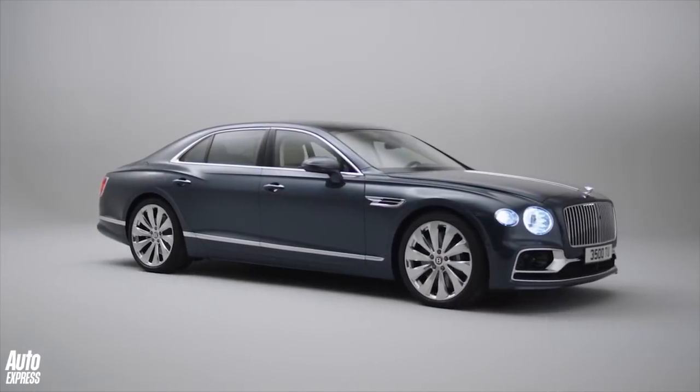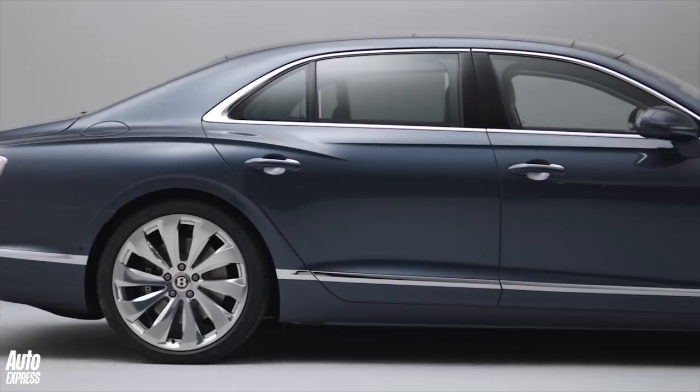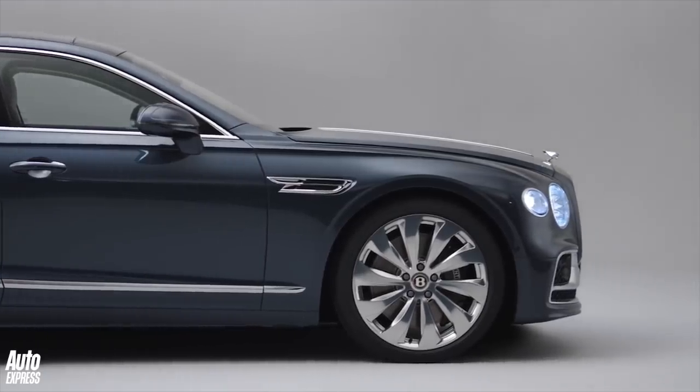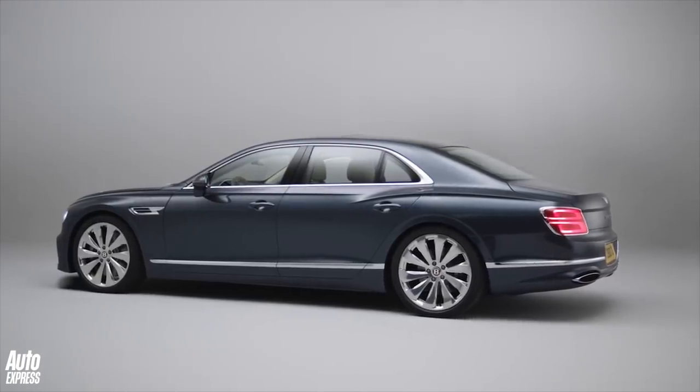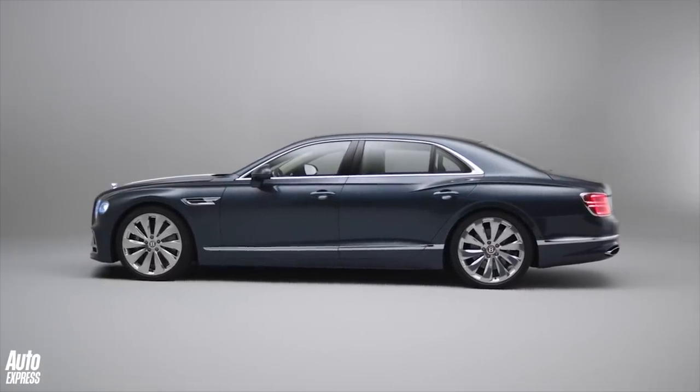Bentley says 0-62mph takes a claimed 3.8 seconds before going on to a top speed of 207mph. In fact, the Flying Spur will hit its top speed in 6th gear — 7th and 8th are therefore, I quote, "economical grand touring."